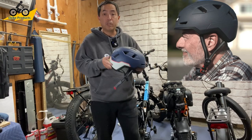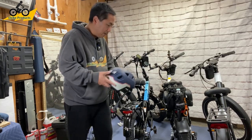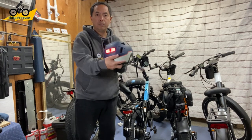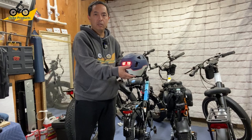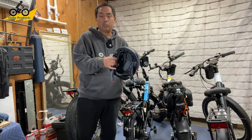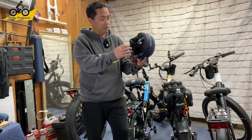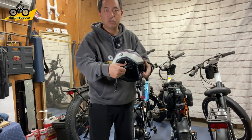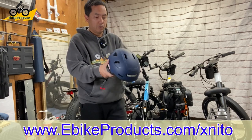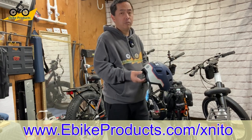Next, let's talk about helmets. I recommend the X-Nito helmet in particular because it's certified for impact up to 28 mph, which is appropriate for e-bike speeds. It has built-in front and rear lights with flashing, blinking, and pulsing modes. It also has a fit adjuster and comes in a lot of cool designs. My whole filming team uses X-Nito helmets. Standard e-bike helmets are typically only certified up to 15 mph impact.